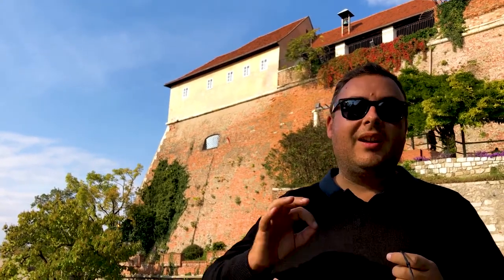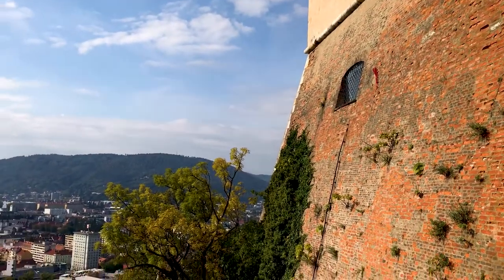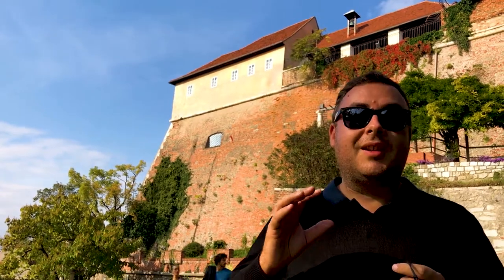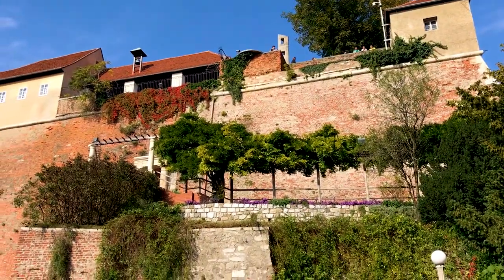This is the Schlossberg, a fortress castle 150 metres above the city of Graz. It's been here for hundreds of years, and it was once reckoned as the strongest fortress in the world. During the Napoleonic Wars, it was attacked repeatedly by overwhelming French forces, but they never gave in. The only reason they surrendered was because Napoleon personally threatened to burn down the city of Vienna if they didn't surrender.